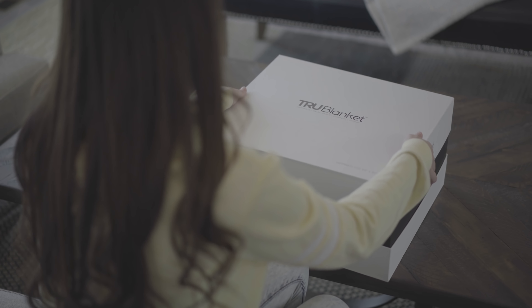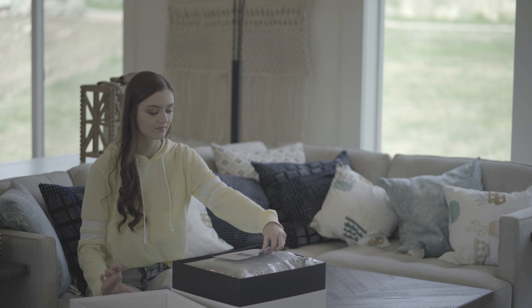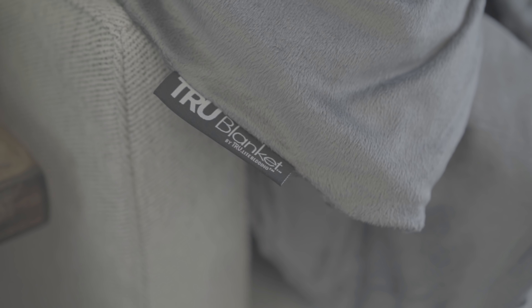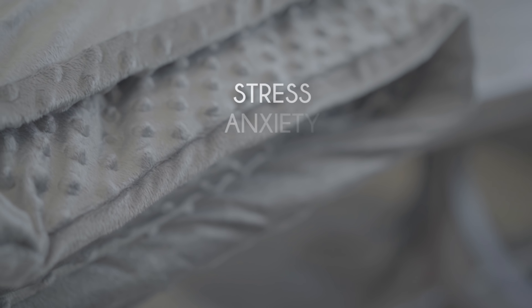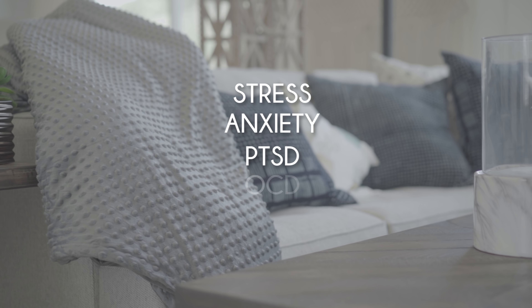Introducing True Blanket — the weighted blanket designed to naturally reduce stress and increase relaxation through stimulation and pressure. Studies and medical research have shown that weighted blankets can have a positive effect on sleep disorders, stress, anxiety, and other serious conditions like PTSD and OCD.